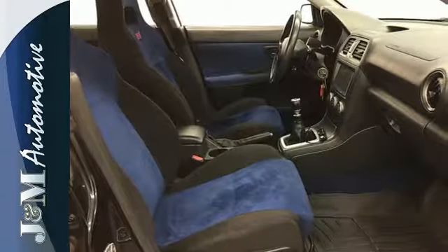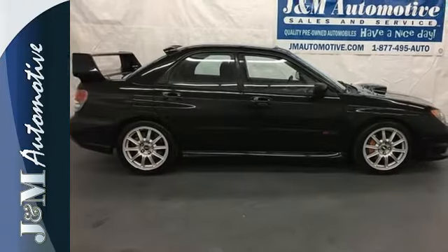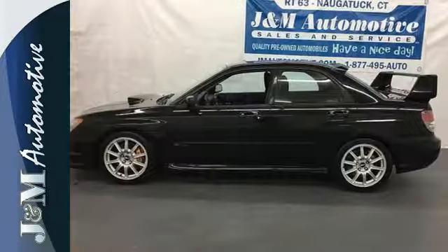There's no such thing as status quo when it comes to the Impreza. This ever-popular economy car gets better every year with improvements for your enhanced comfort, convenience, and safety.